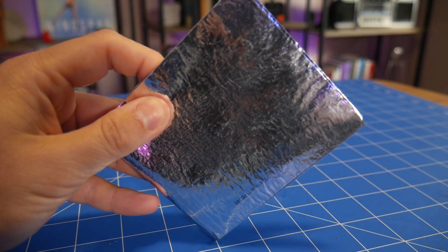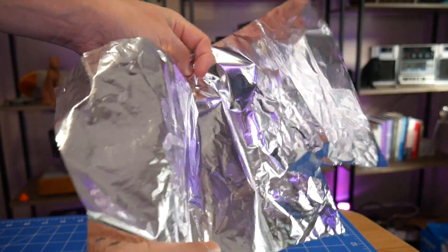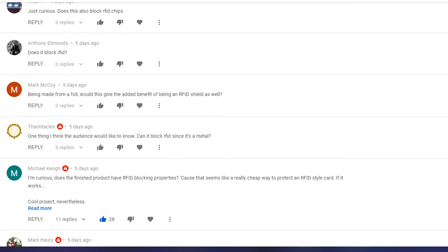So recently I did a video on this thing — a wallet made from Mylar, which is metallized film. It's a plastic film that has actual metal, in this case aluminium, on its surface very, very thinly, but still real metal. And in the comments of that video,